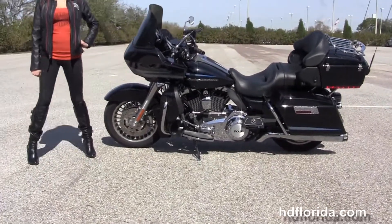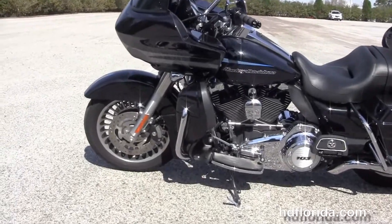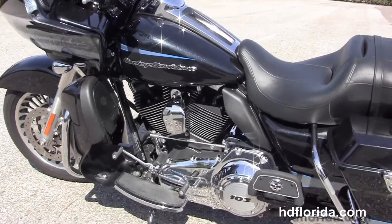This Road Glide Ultra starts out front with the black and brushed 28-spoke knuckle wheels, the four-piston Brembo calipers moved back to the color-matched lower fairings with integrated glow boxes and air dams.